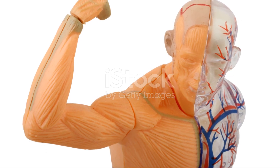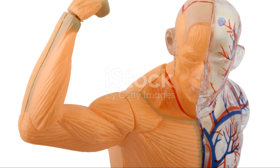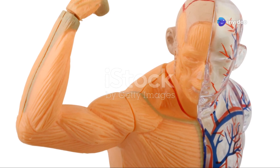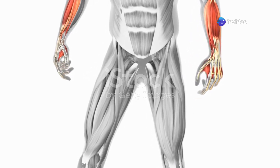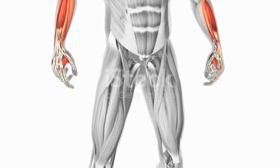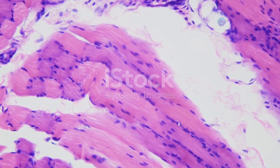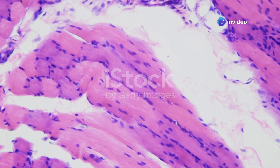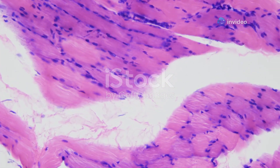Did you know that there are different types of muscles in our body? It's fascinating how our body is designed with such complexity and precision. We have three main types of muscles: skeletal, smooth, and cardiac. Each of these muscle types plays a crucial role in our daily lives and overall health. Each type has a unique structure and function, and understanding these differences can help us appreciate how our bodies work.